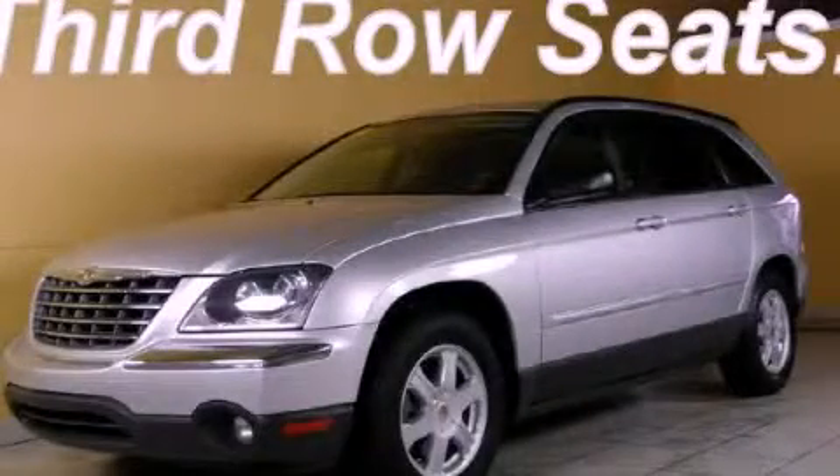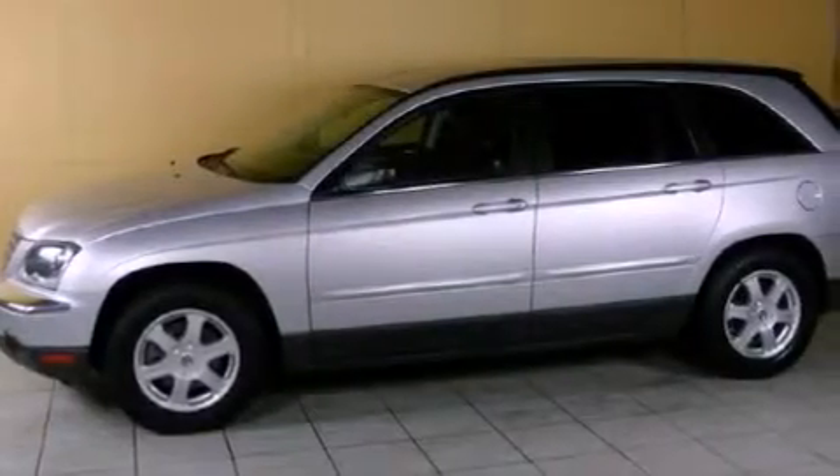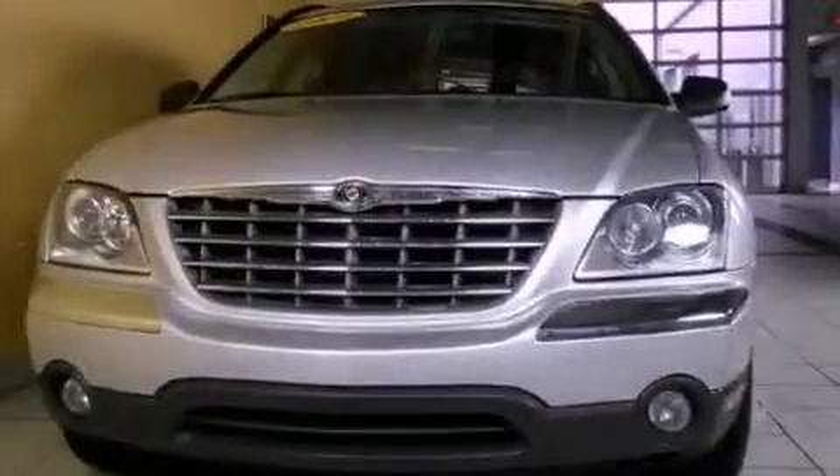This is a 2004 Chrysler Pacifica — room for the entire family. It has a 3.5-liter six-cylinder engine and an automatic transmission.